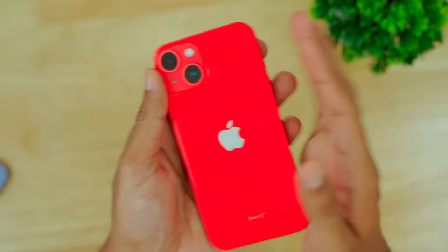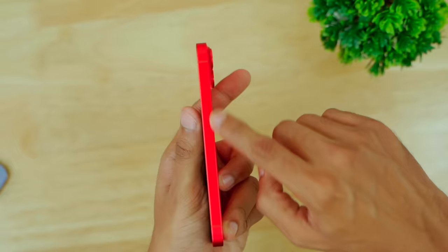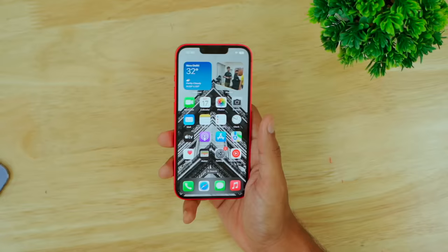There are camera bumps, and the side has an aluminum frame. On the left side there are volume buttons; on the right side there are power buttons. There are also antenna bands and speaker grills. At the bottom there's a Lightning cable port. The front has a ceramic shield, and the device has an IP rating. The back has a glossy finish and attracts fingerprints. But with a skin on, the texture feels great.